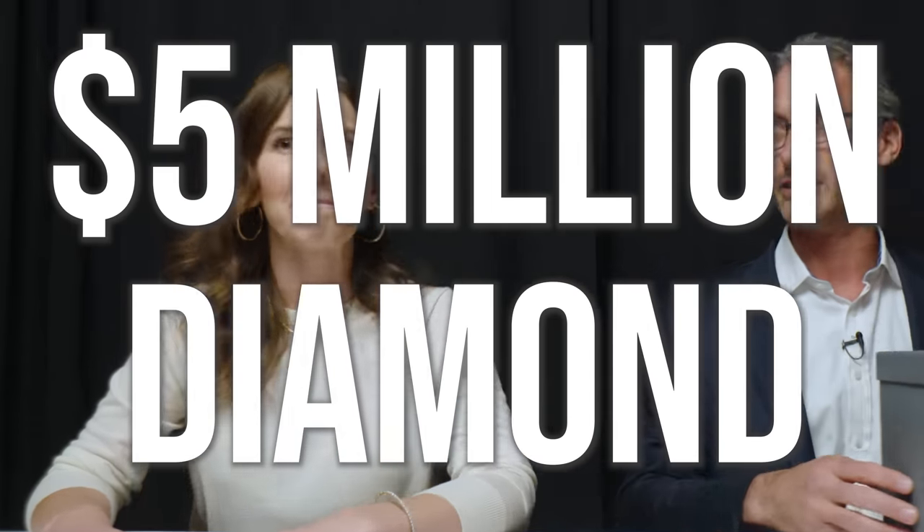Thank you for having me here and I'm very excited to start showing you what we have in these boxes. Because this is the live JTV experience, we definitely felt the pressure to up our game a little bit. So in this first box there is a five million dollar diamond, and we challenge you to see if you can find it.